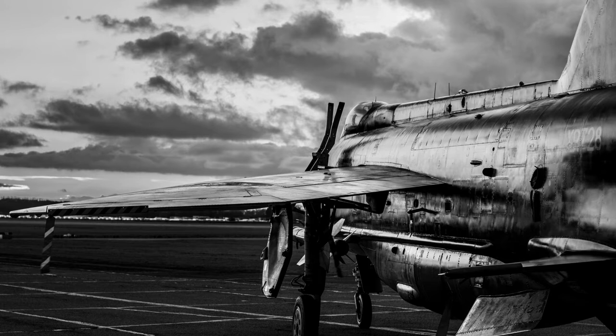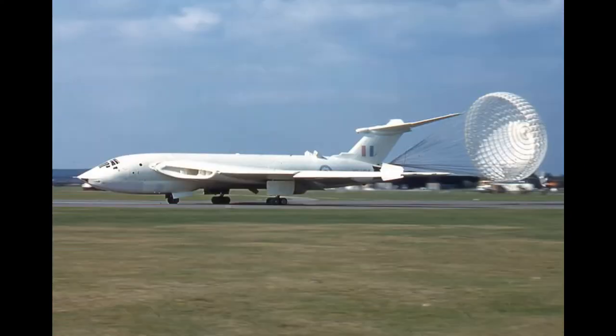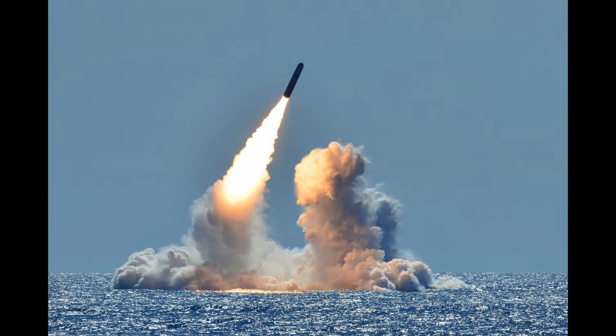Designed and built by the English Electric Company Limited, the Lightning was conceived as an interceptor to defend the V-bomber airfields. The V-bombers, consisting of the Avro Vulcan, Vickers Valiant and Handley Page Victor, were key components of the UK's nuclear and conventional arsenal, and in the 1950s and 60s constituted the strategic bombing wing of Britain's nuclear deterrent. This role would be taken over solely by the Royal Navy after 1968, using nuclear submarine-launched UGM-27 Polaris missiles.